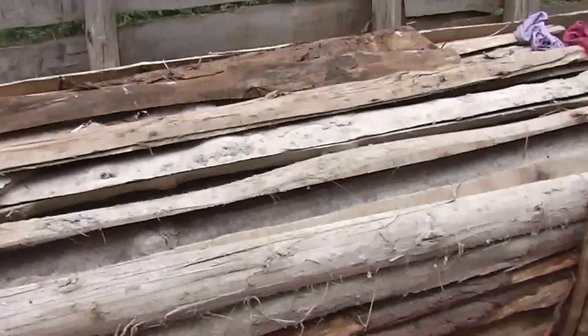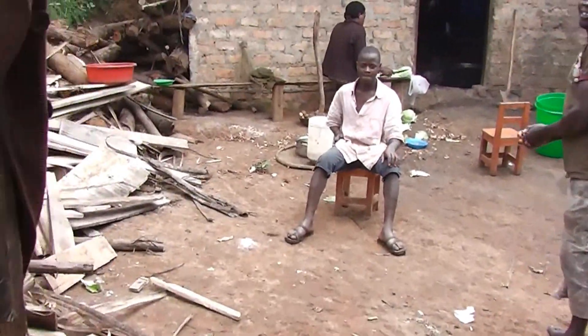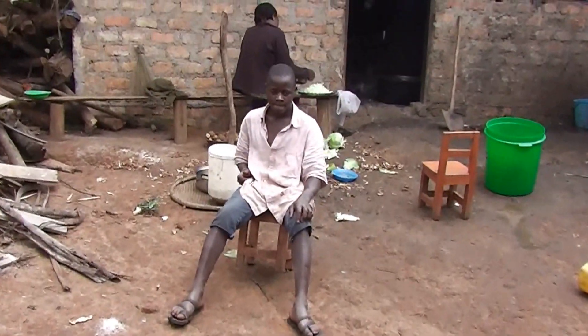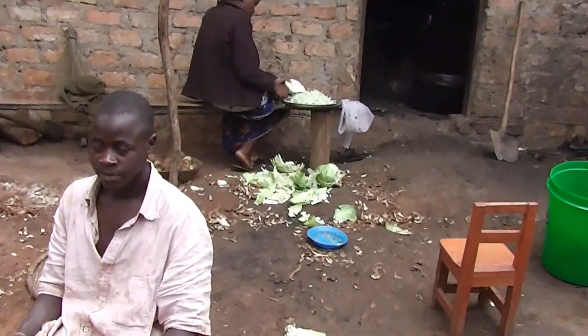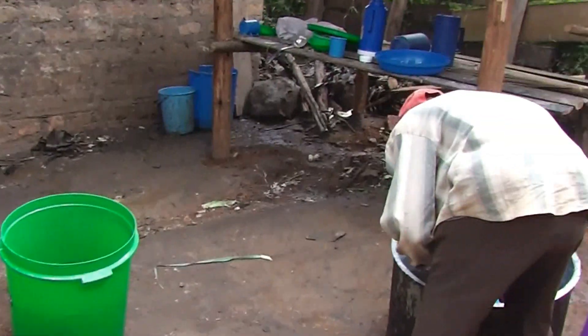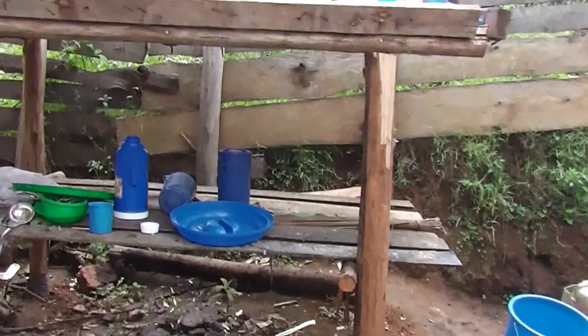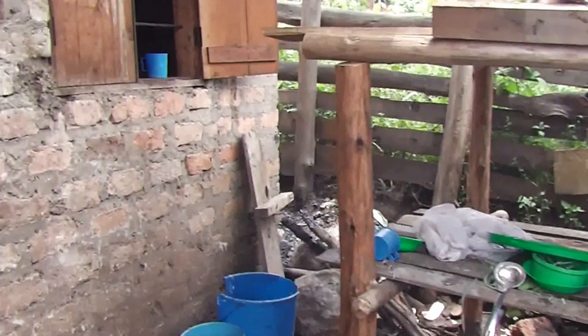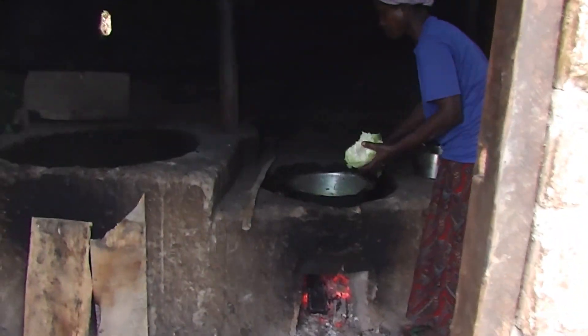That is the lowest class. We have three nursery classes, which gives the children a great base to get an effective primary school education. Here, this is the preparation area — you can see the washing and drying area. And this is the cooking area, maybe a bit dark.